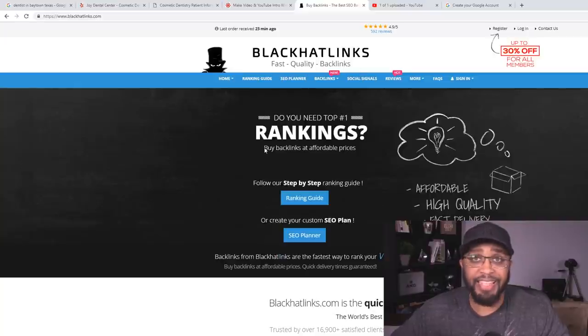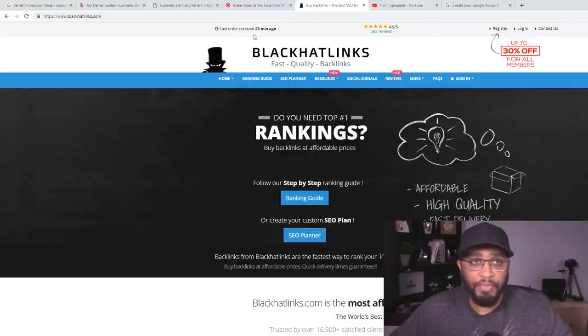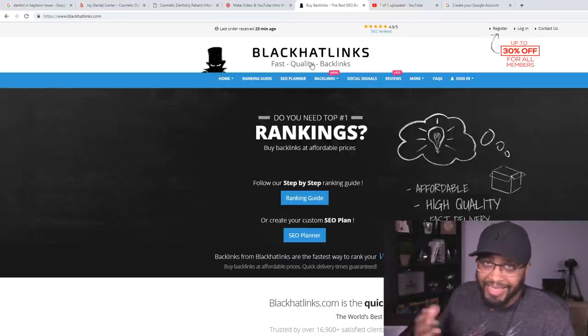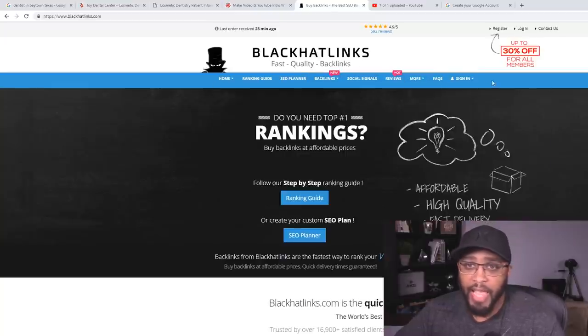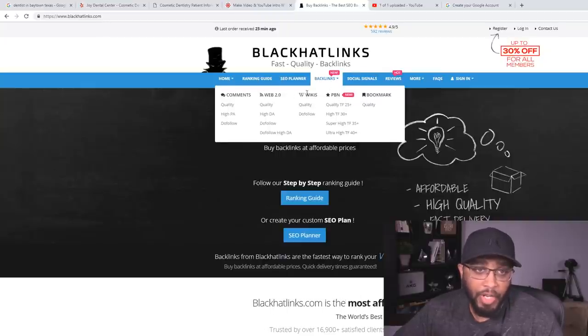The next thing you want to do — and this is completely optional, you do have to pay a little money — is go over to Black Hat Links. It's not a lot, and you don't have to use it, but it will give you a huge boost. What we're going to be doing is linking our video to articles, blogs, and things like that to give it a boost in the search engine. When Google sees backlinks out there on different websites, it makes it a lot easier to rank. These keywords are not competitive at all, so you really don't need it, but if you want that extra push, create an account. Under 'Backlinks' you've got comments, Web 2.0, wikis, PBNs, and bookmarks — I like to start with quality comments.